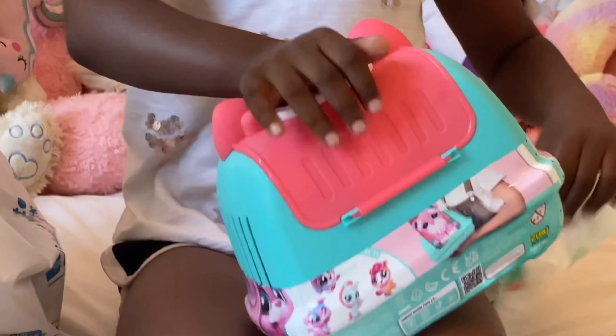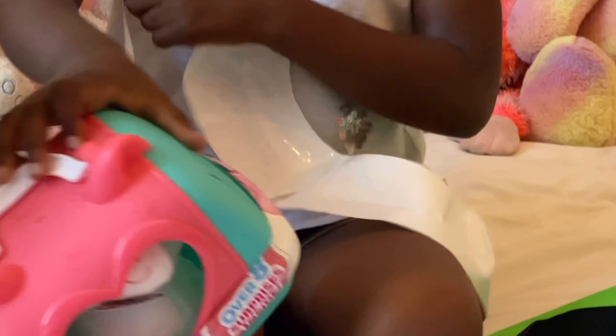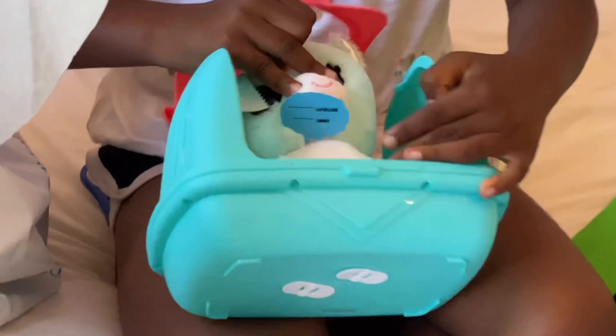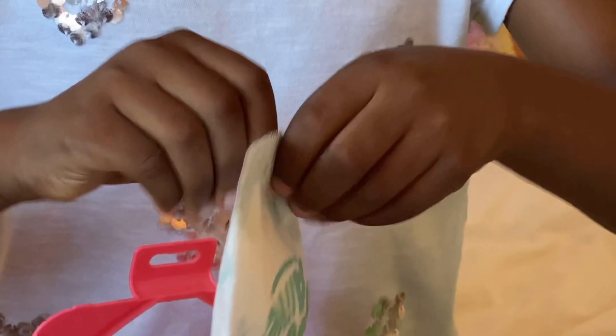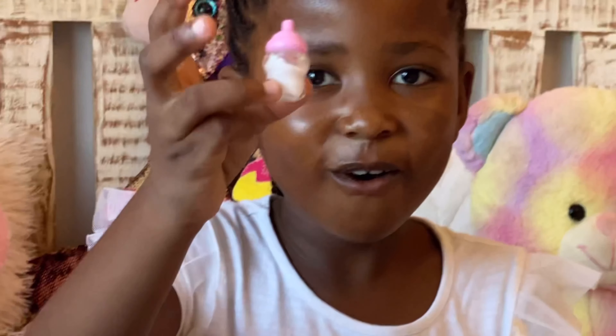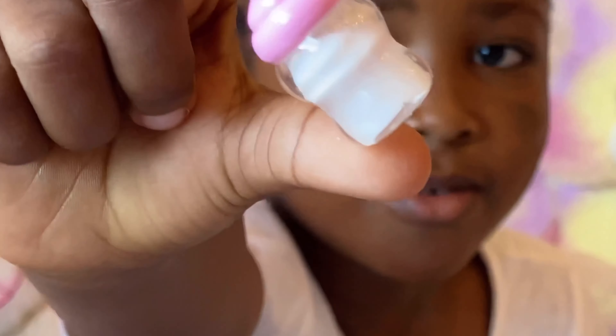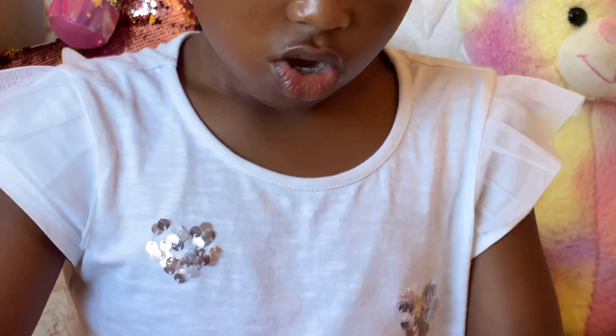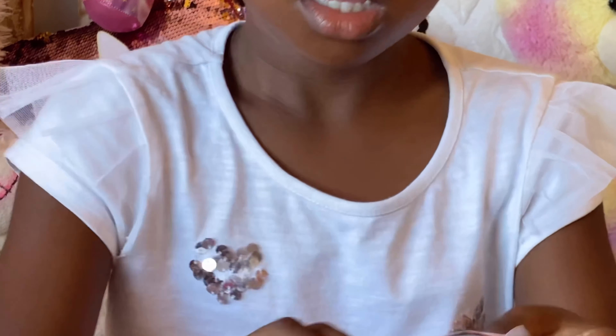This video is brought to you by S.T.A.L.A. I don't know, but this looks nice, right? Guys, welcome back to my channel. Today I'm going to be unboxing some toys. So let's start with this one.